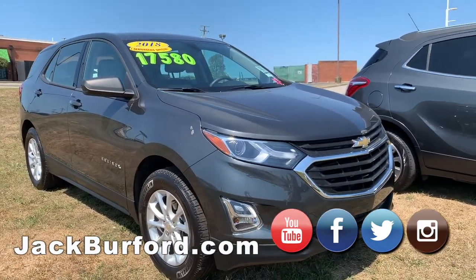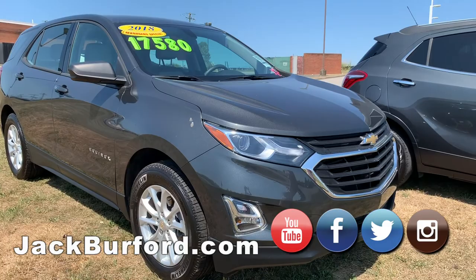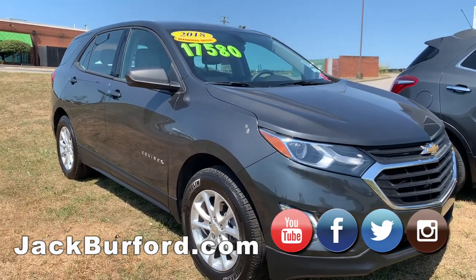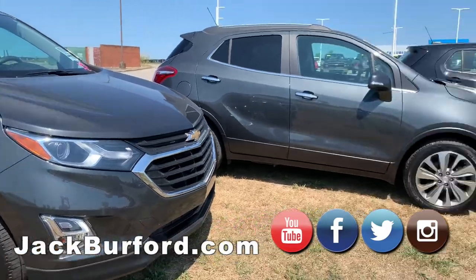And then we have a Chevy Equinox for $17,580, 2018. Very, very new Equinox.